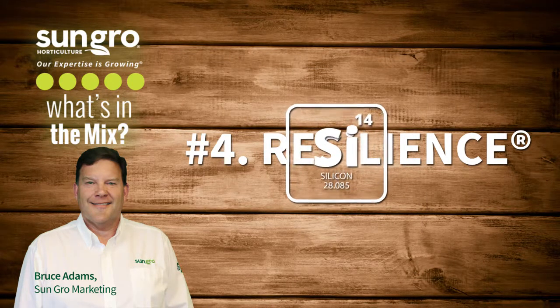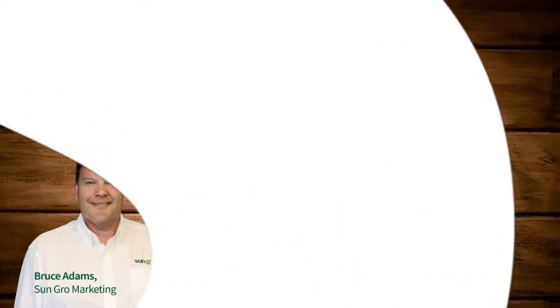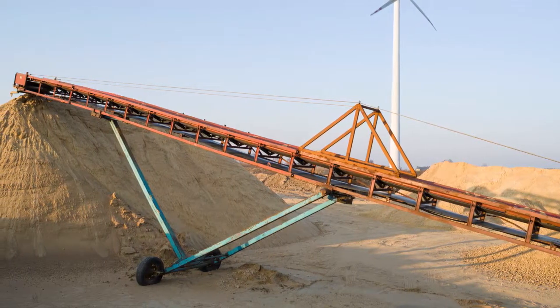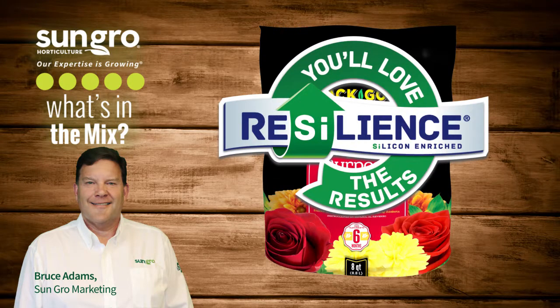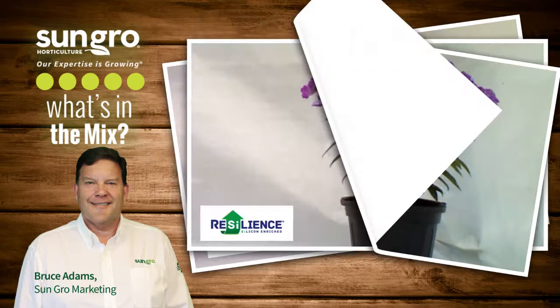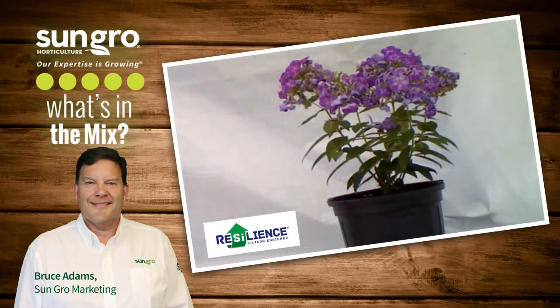Resilience is SunGrow's brand name for patented growing mixes enriched with water-soluble silicon, and it sets our mixes apart. Silicon is naturally found in sand, stone, and soil. It is actually the second most abundant element on earth, but it is only found in potting mixes from SunGrow. Research by the USDA, universities, and SunGrow's research and development team demonstrated that resilience-enhanced mixes dramatically increase plant growth and vigor in many potting crops.